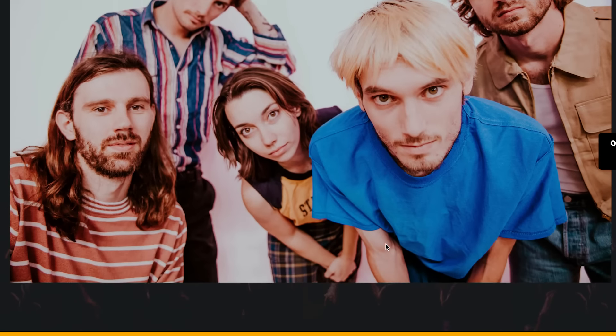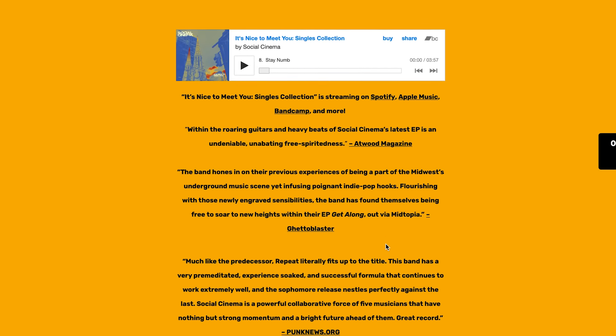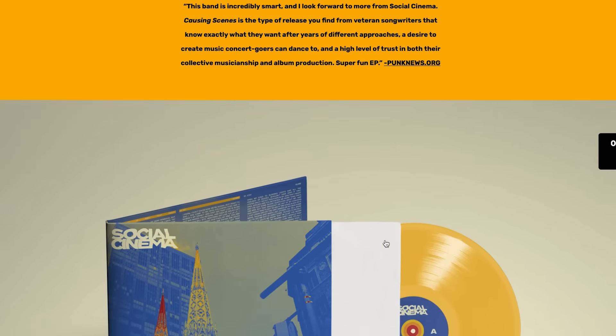We live in the age of the internet, so having a website is really important. It's a hub for all the information your fans will need. At the very least, you'll want to include your merch store, tour dates, and links to your music and socials. You can also include your band's bio, promo photos, music videos or live videos, and even embed your music.